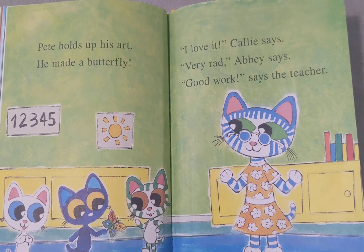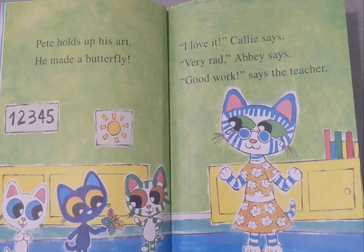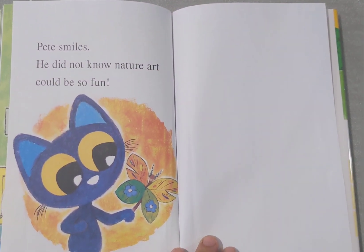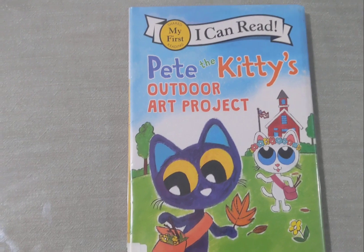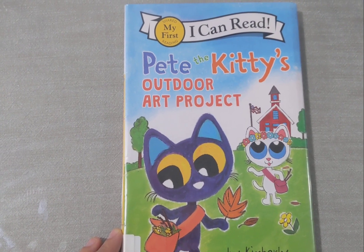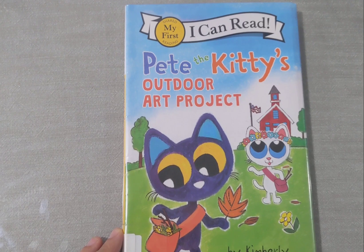Pete holds up his art. He made a butterfly! I love it, Callie says. Very rad, Obby says. Good work, says the teacher. Pete smiles. He did not know what nature art could be — so fun. Isn't that fun? Not really. Oh, stop it. I think it's very fun. That's right. Thanks for following us on Pete the Kitty's Outdoor Art Project. Please check out my other Pete the Cat collections.